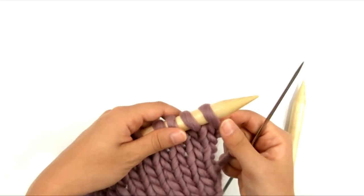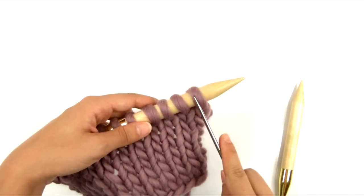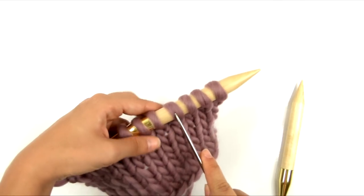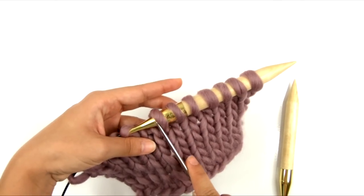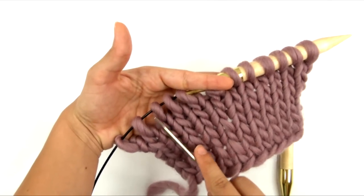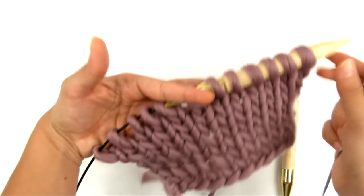So, if we look at what we have on the needle right now, I have 1, 2, 3, 4, 5, 6, 7, 8, 9, 10, 11, 12 stitches on my needle.